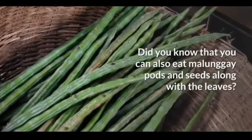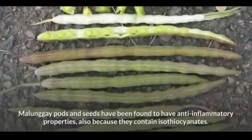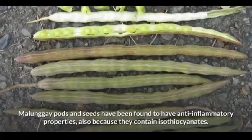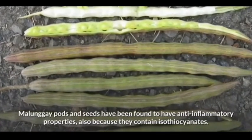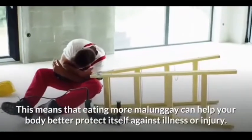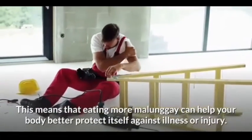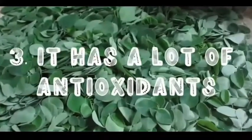Second on our list: it's anti-inflammatory. Did you know that you can also eat malunggay pods and seeds along with the leaves? Malunggay pods and seeds have been found to have anti-inflammatory properties because they contain isothiocyanate. This means that eating more malunggay can help your body better protect itself against illness or injury.